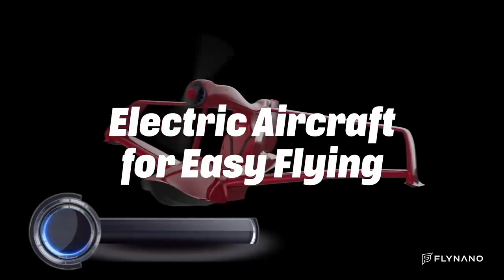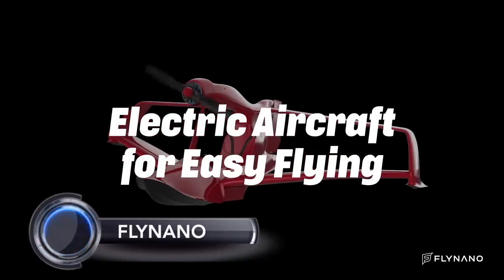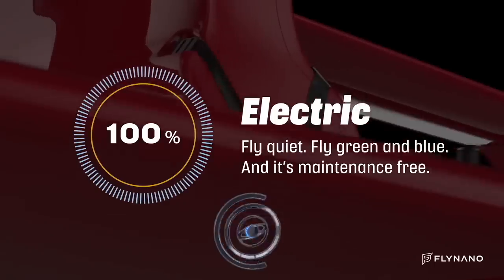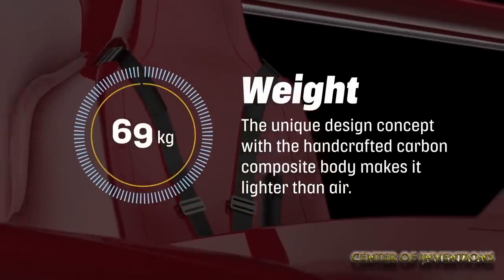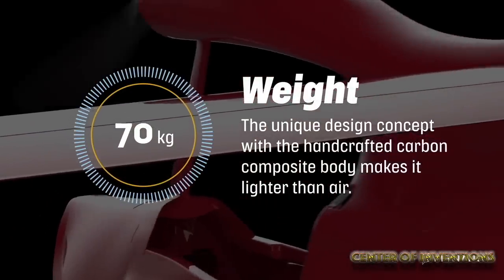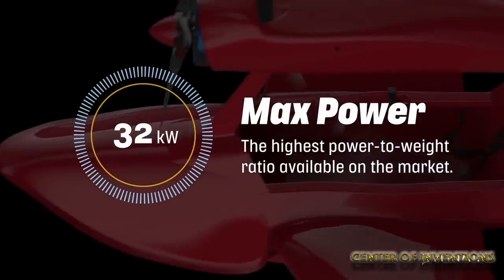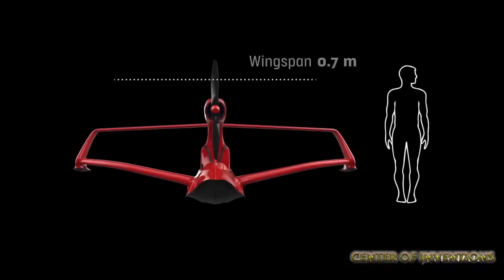The Flyer Nano is an electric aircraft designed for easy flying. It is 100% electric and maintenance-free. It weighs 70 kg with a unique design concept that includes a hand-crafted carbon composite body, making it lighter than air. It comes with 32 kW maximum power, which is the highest power-to-weight ratio available in the market.